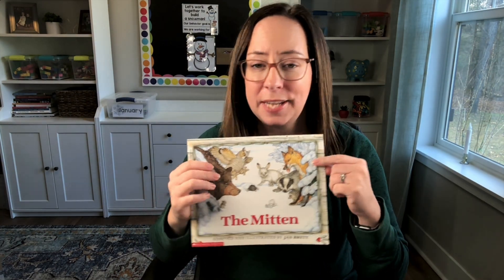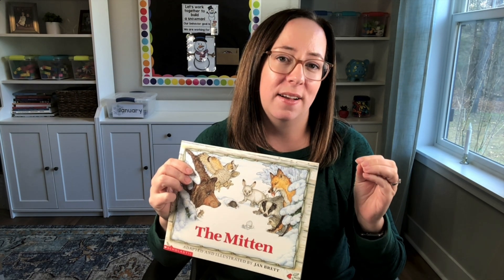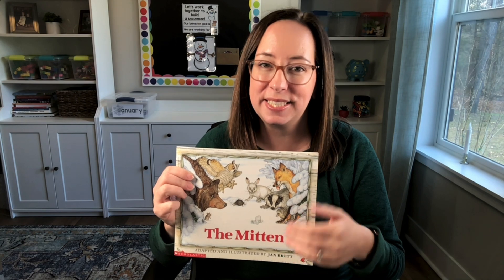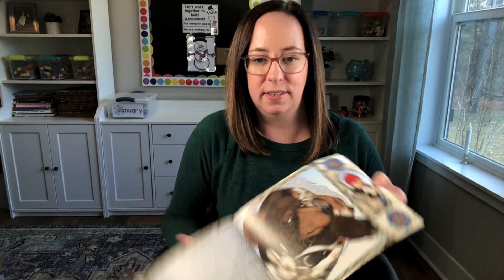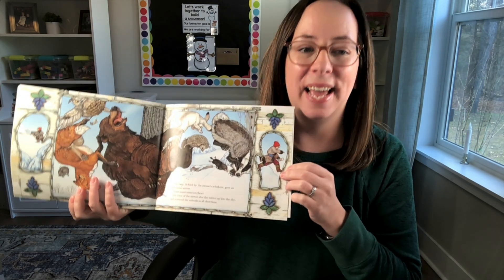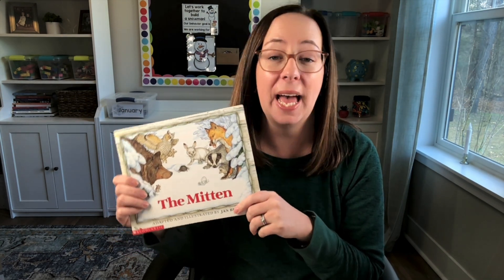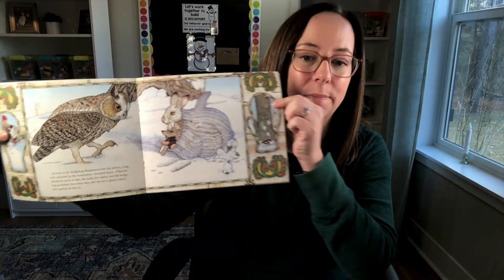The Mitten is not unique to Jan Brett — there are different versions. Basically, that little boy begs his grandma to make mittens that are white, and she's afraid he will lose one. Of course he does — drops it in the snow and the animals find it and go into the mitten to get warm for winter. At the end, the mouse sneezes and makes the bear sneeze, everybody flies out, and the mitten gets returned to Nikki, though it is way overstretched. It's great for sequencing, retelling, and predicting — kids can use the frames to predict what animal is coming next.